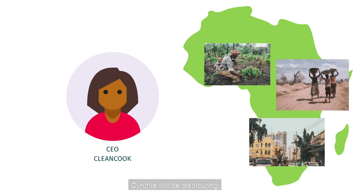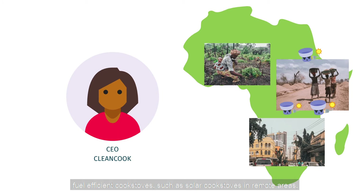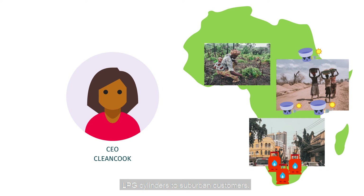Cynthia will be distributing fuel efficient cook stoves such as solar cook stoves in remote areas, LPG cylinders to suburban customers, and healthy cooking fuel briquettes.